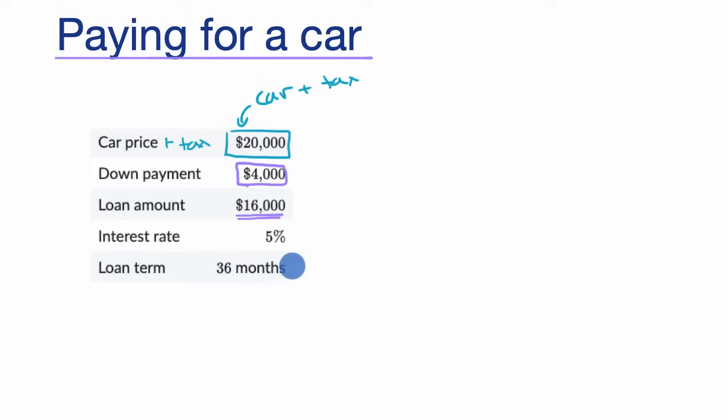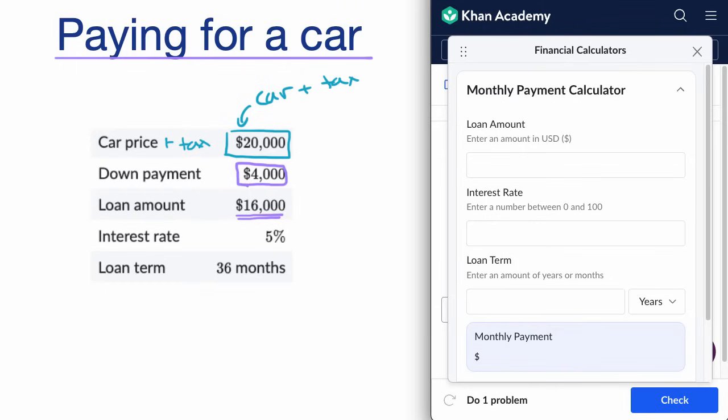36 months tends to be on the shorter end of the range people usually choose for a car loan. There are videos on Khan Academy that go into the math so you could calculate it yourself, but there are also payment calculators throughout the internet, including on Khan Academy. When you do the exercises associated with this content, you'll have access to exactly this payment calculator.